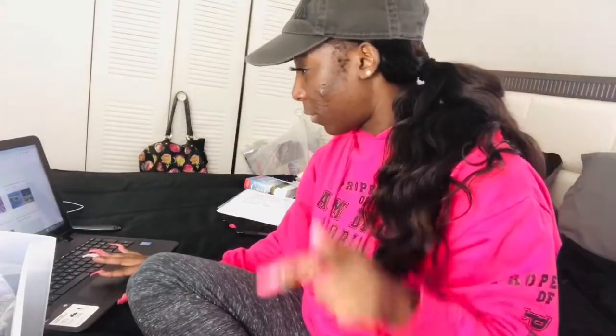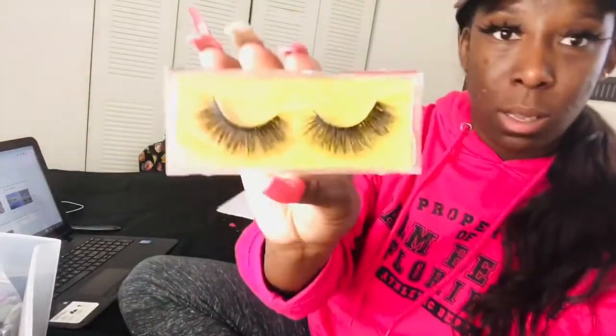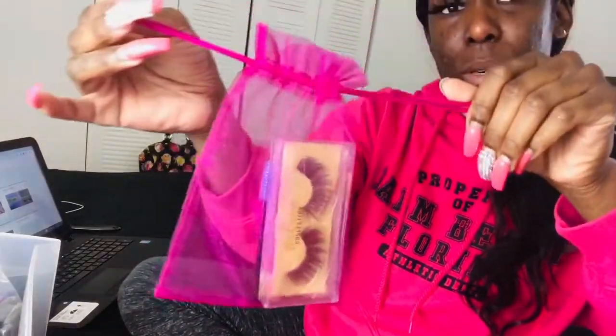My first order is for Doll lashes. These are my 3D Mint lashes — they look dramatic but actually when you put them on they're really natural looking. I just place that right in here and this order is ready to go. I'm real OCD, I like my stuff in the middle — real cute.